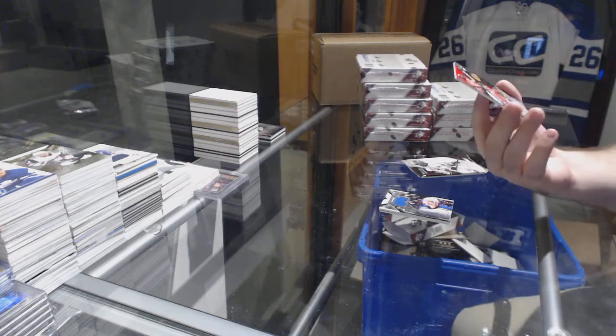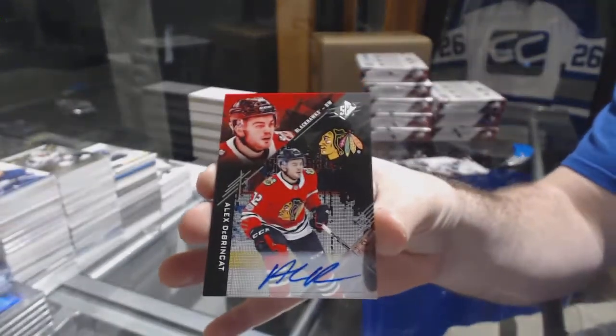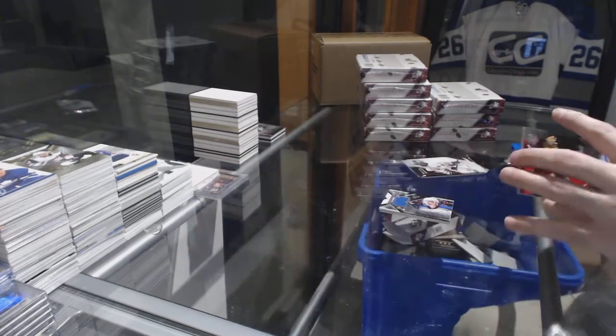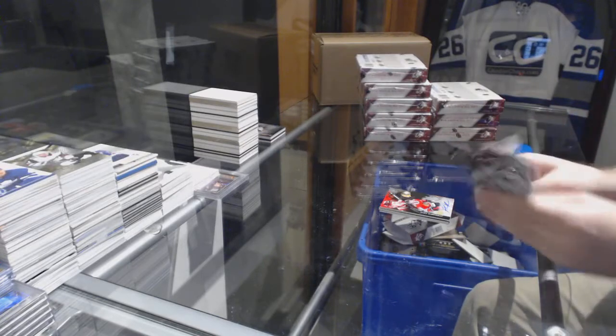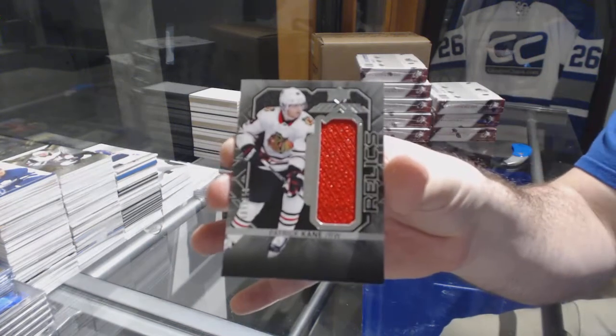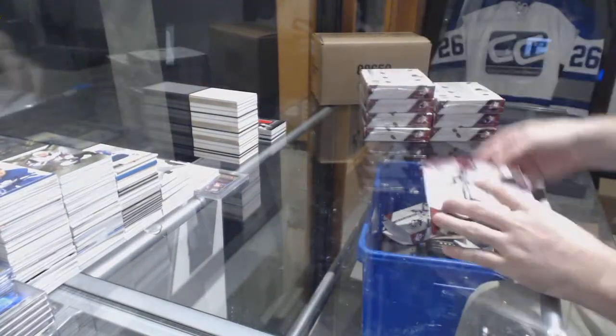For the Chicago Blackhawks, /2199 Rookie Auto — Alex Dabrinkit. And for the Chicago Blackhawks, Relics jersey /199 of Patrick Kane — Patty Kane.